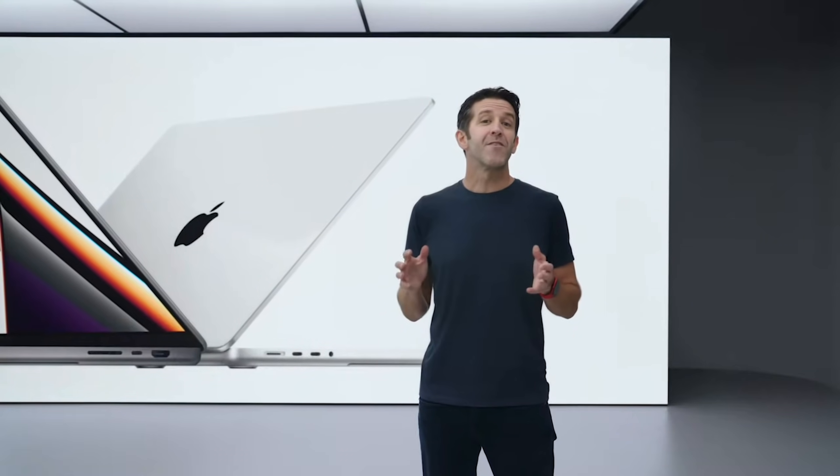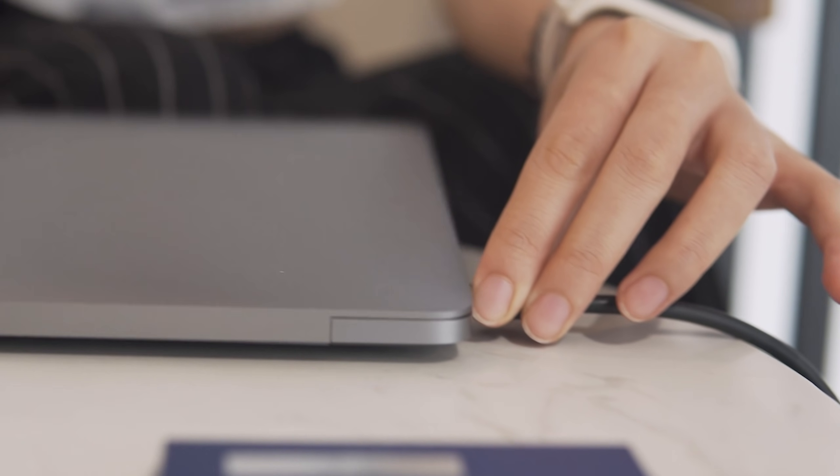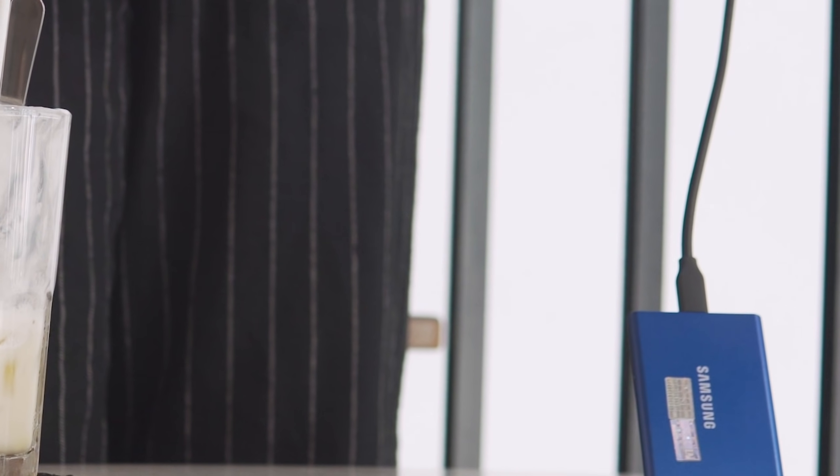And if you guys are looking for a product to go with a workhorse of a device, I suggest you guys check out my TechFluent pouch.